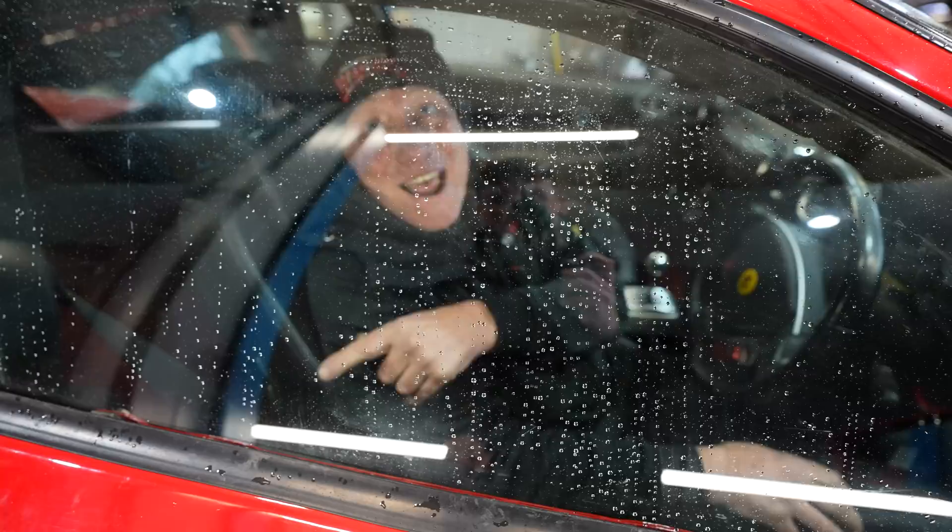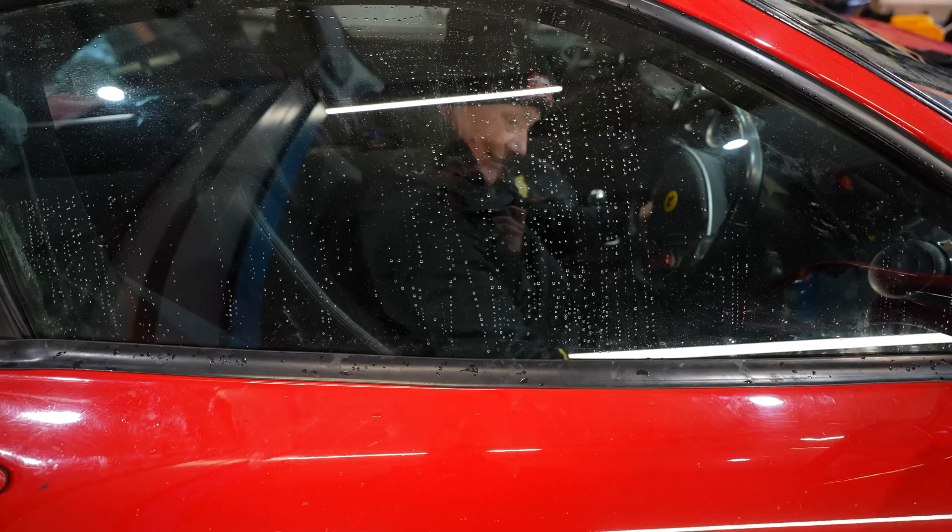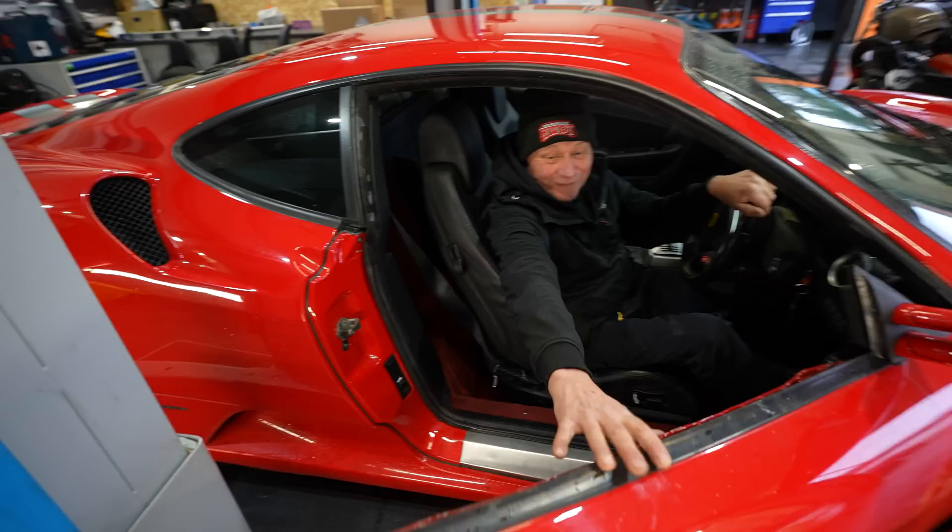Let me out! Why can't you let yourself out? We need to connect the electric window up. Get out that way — that's how you have to get out of your Ferrari. As long as it's not raining.